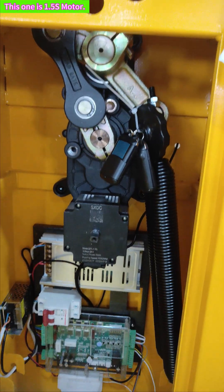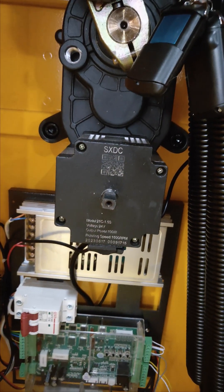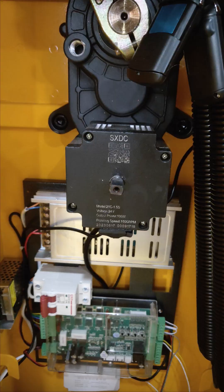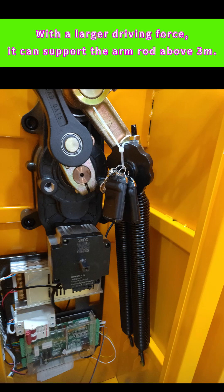This one is the 1.5-second motor. Its fastest speed can reach 1.5 seconds. With a larger driving force, it can support the arm rod above 3 meters.